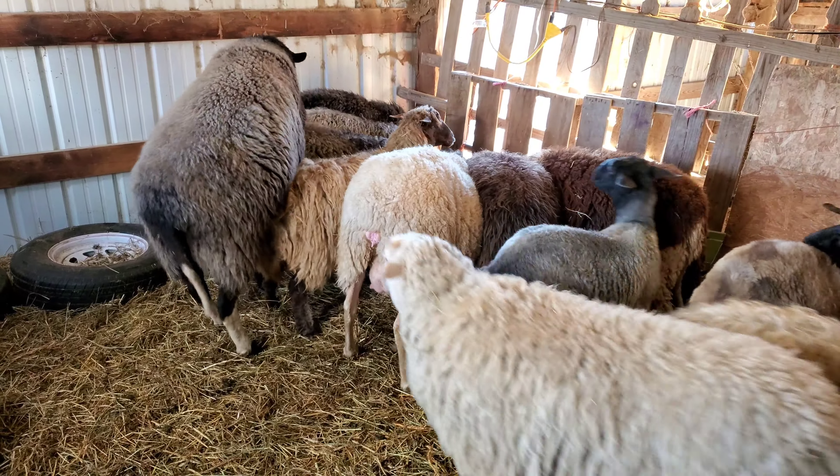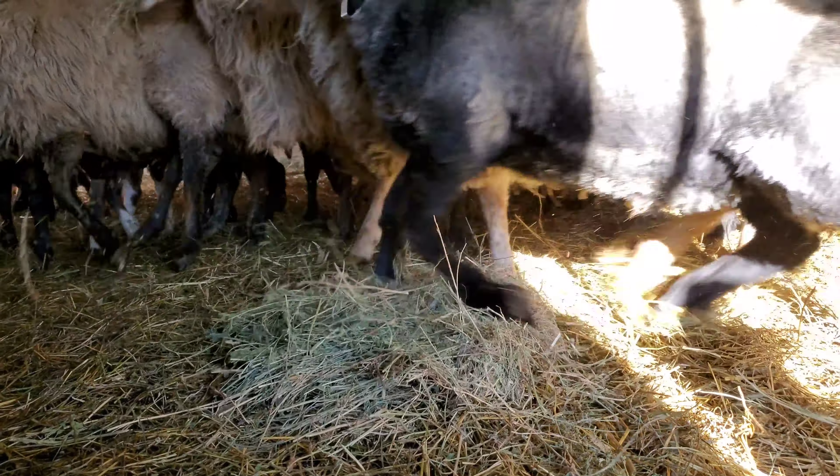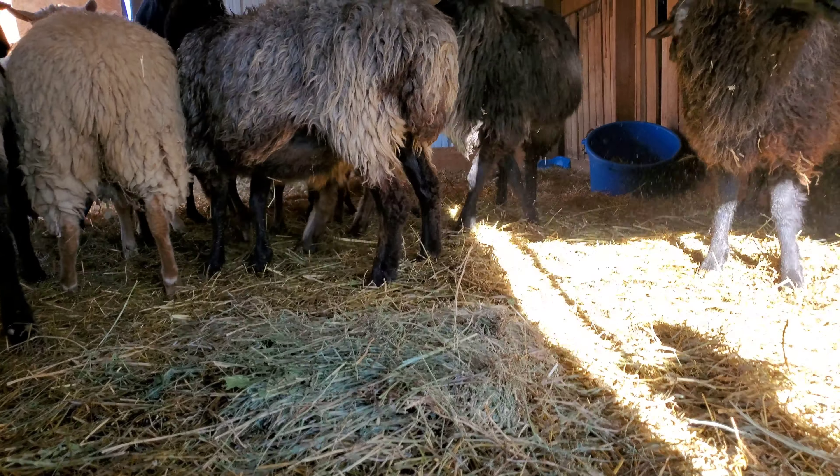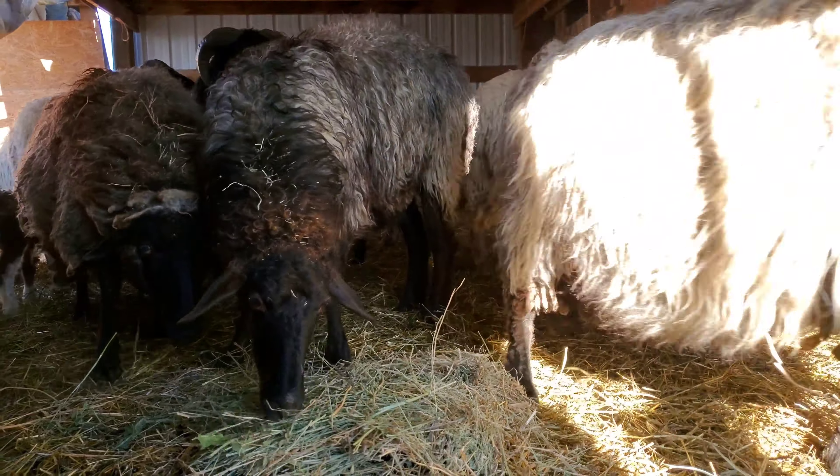Our East Frisian ram is trying to get to the hay — some fell on the ground. Here they are trying to pick it up and clean up.